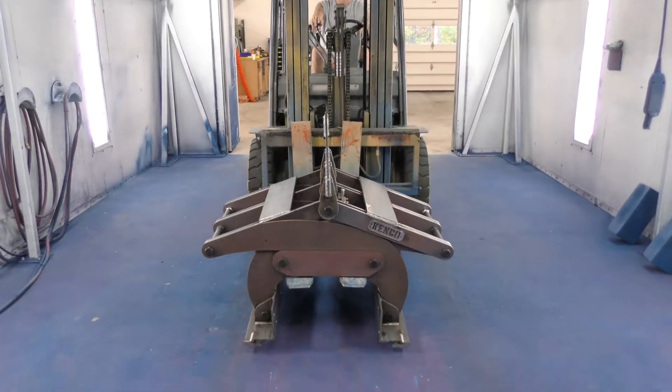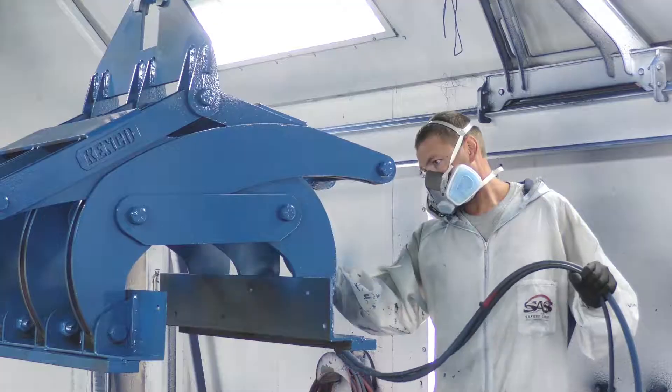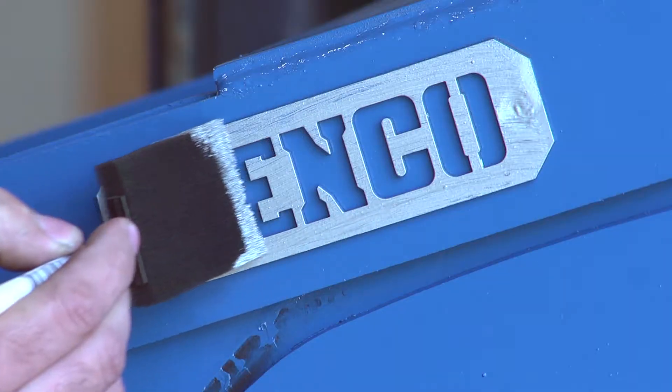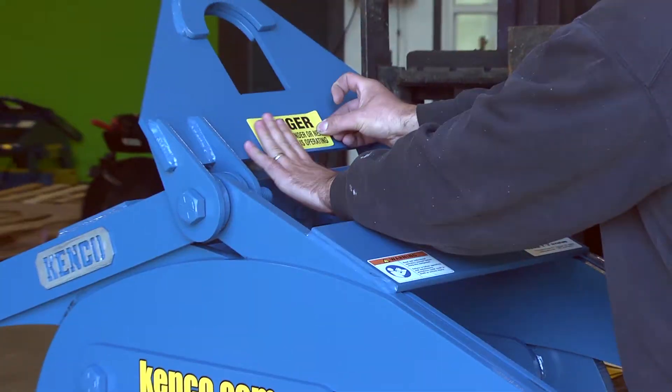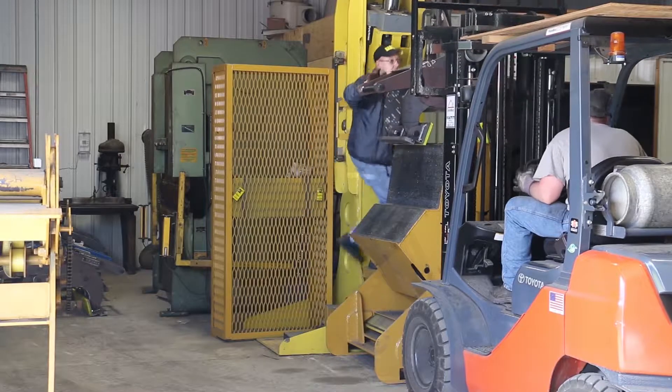Once approved, the lifter is sent to the paint shop where it receives a protective finish, and then on to the shipping department for labeling and final details. As regulations continue to become more stringent over the years, we at Kenco are steps ahead.